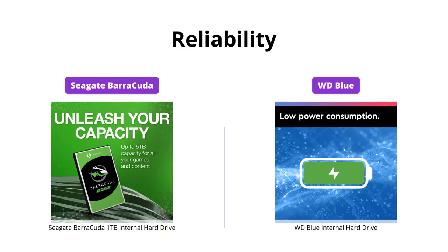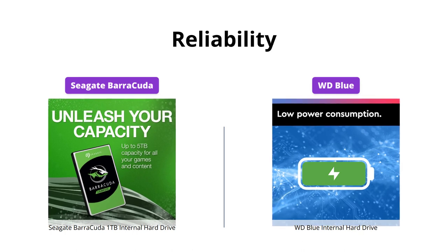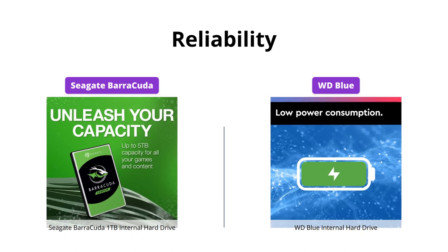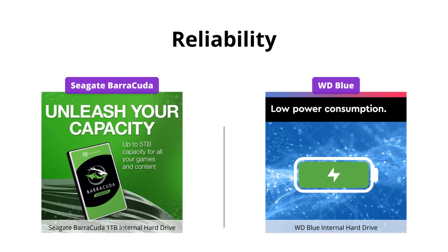Both brands have a reputation for reliability. However, WD Blue internal hard drive comes with a two-year limited warranty and free Acronis True Image WD Edition cloning software, which gives it an edge in this category.